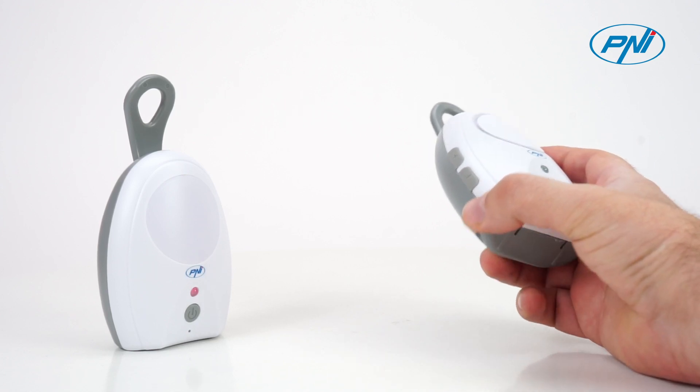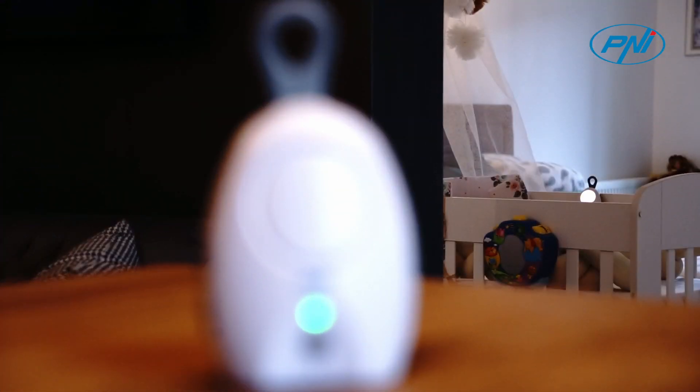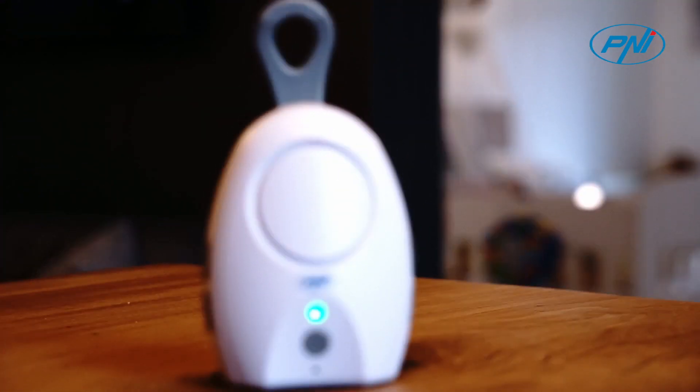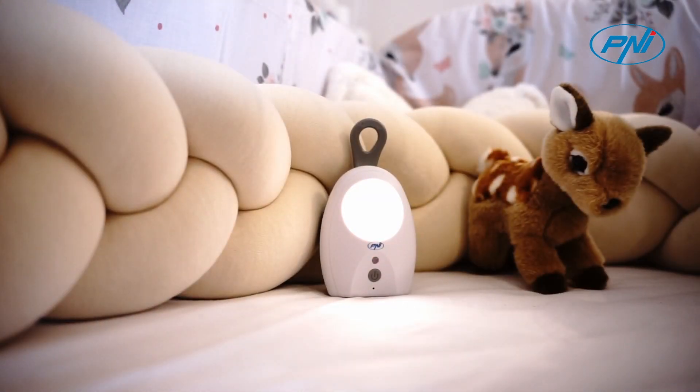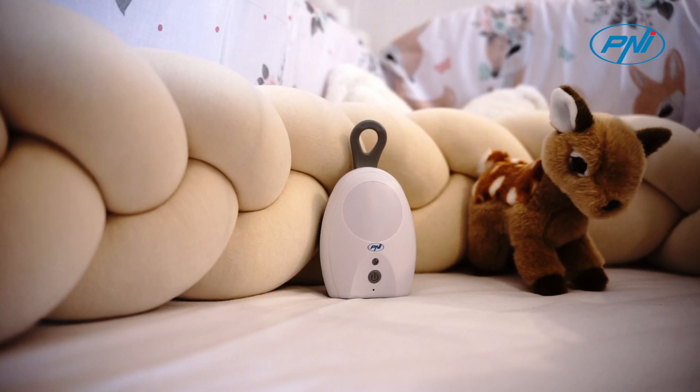With a microphone and speaker built into the two units, you can talk from the room next to your child to calm him down, or you can hear any weaning during the night. Your child will never feel alone.